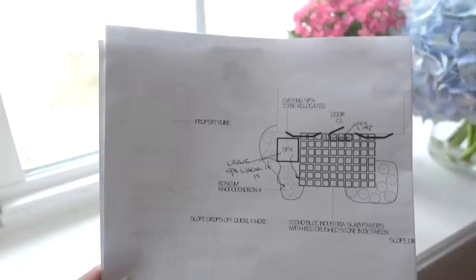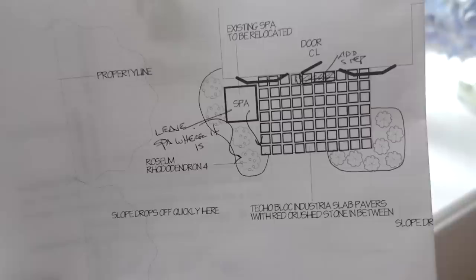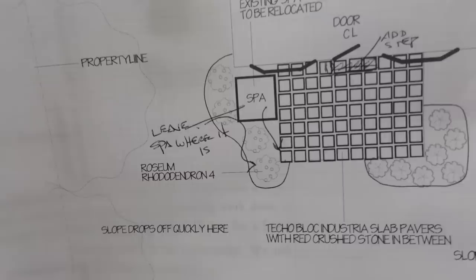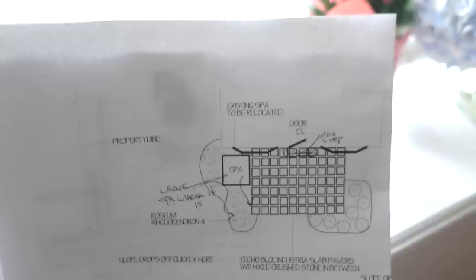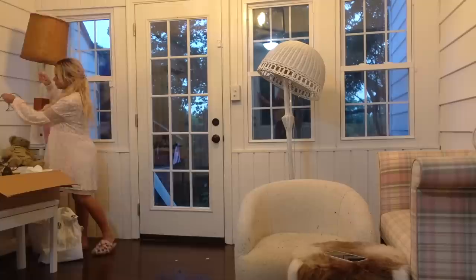I wanted to show you guys this skirt I got from Gold Hinge — it's like a workout skirt, sheer, really pretty, looks like a ballet skirt. I also want to show you guys the plan we have for the yard being landscaped next month. We're using Techo-Bloc industrious slabs over crushed stone to give that Hamptons vibe, and we're having some planters all around the yard. The wood frame around the hot tub is blush pink, just like the shutters and front door — going for a very kitschy, super girly, almost Minnie Mouse fairy tale home vibe.